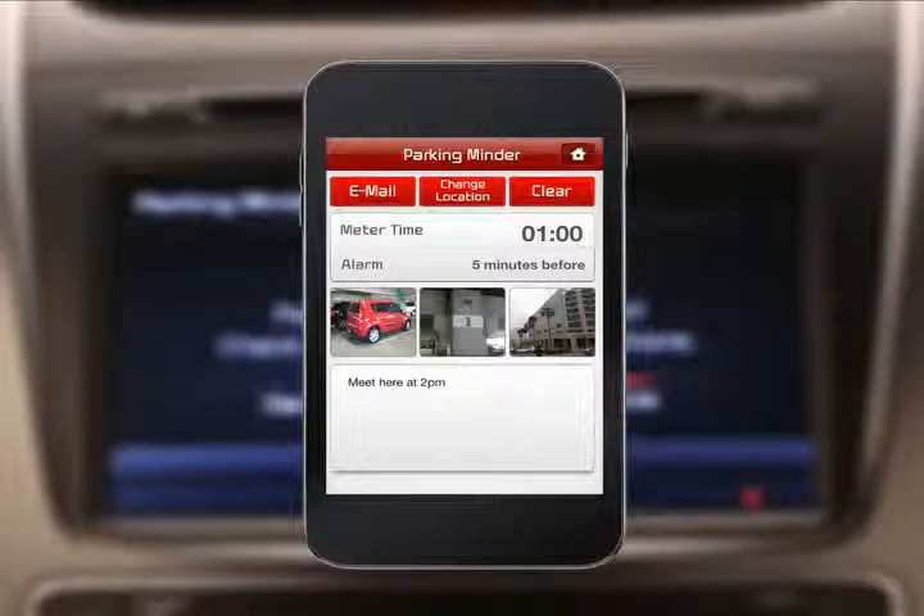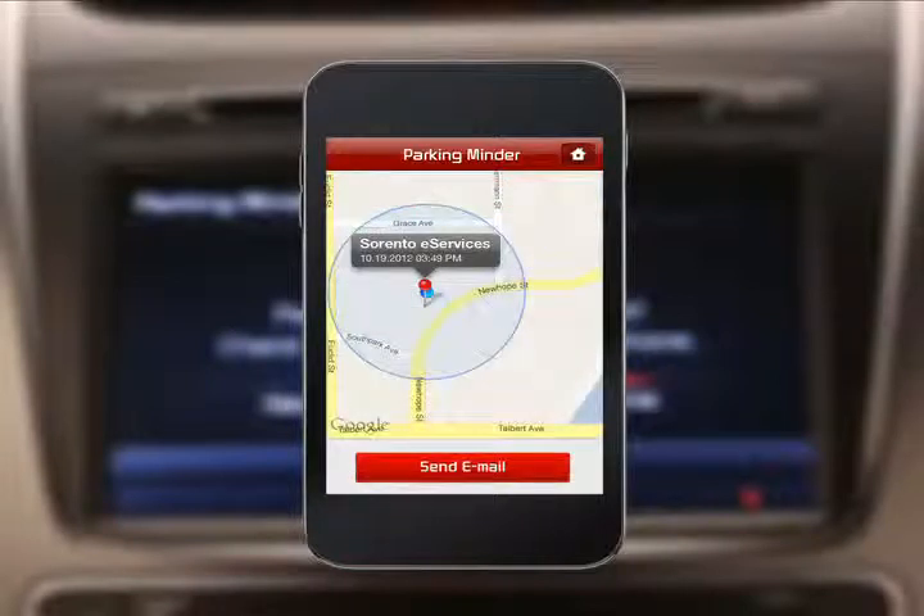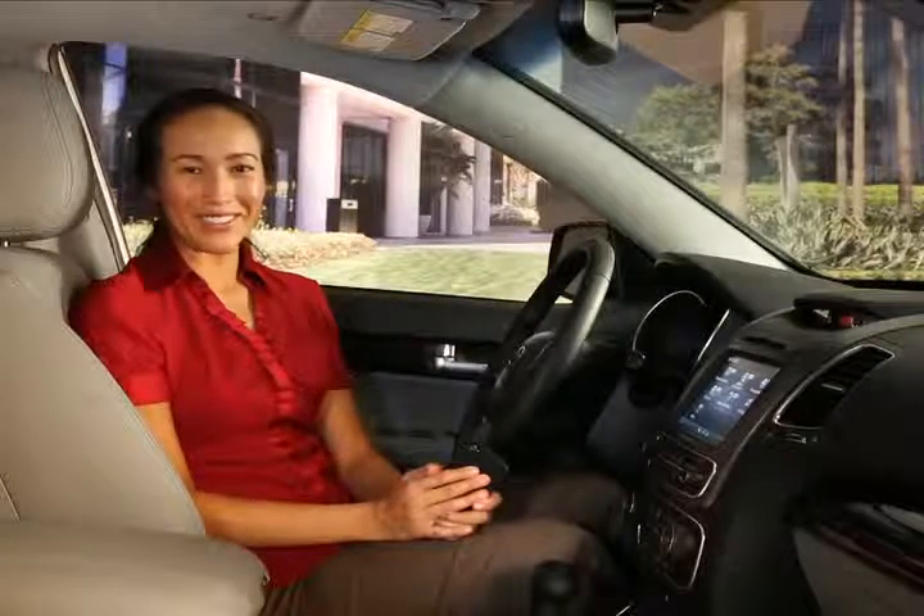You can also write a note or send an email to help you or others locate your car. And here's something cool — the system includes a convenient map that can guide you back to your exact location. It's great to be reminded where you've parked. Thanks to the eServices ParkingMinder, one more feature to make your driving experience more enjoyable.